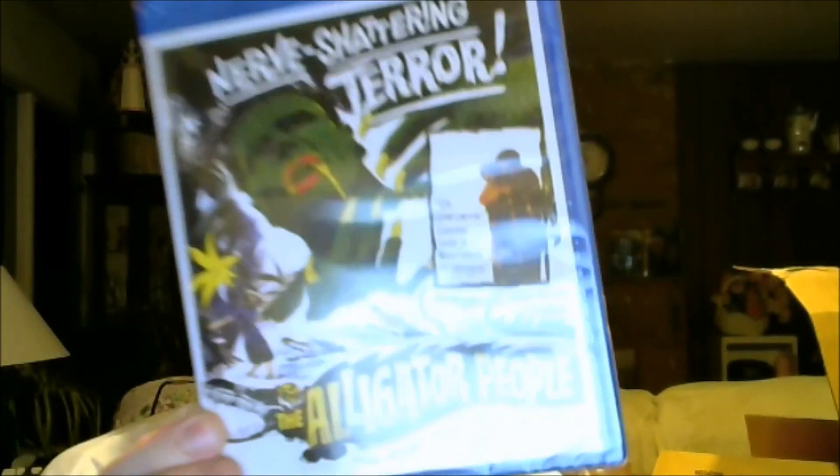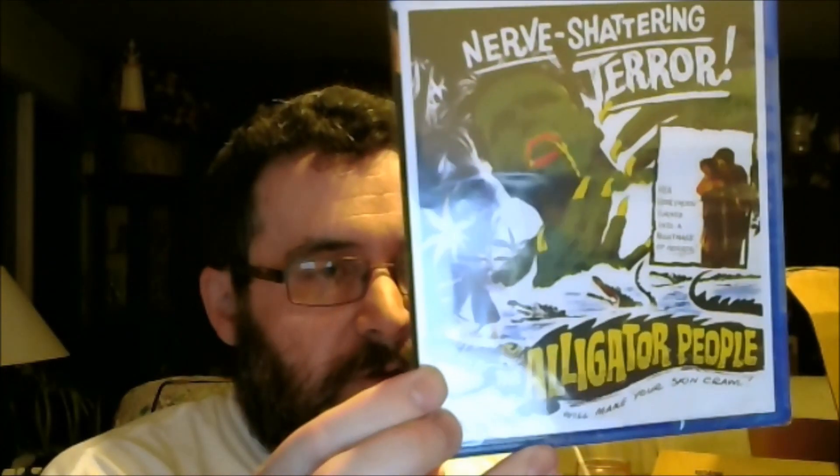It's a 1959 drive-in creature feature movie, The Alligator People. Before Disney bought up Fox, Fox had put this out on DVD, but they only gave it a Blu-ray release overseas. So now they licensed it to Shout Factory for the Scream Factory horror cult movie Blu-ray line. And this one played at drive-ins with the sequel to The Fly, Return of the Fly.